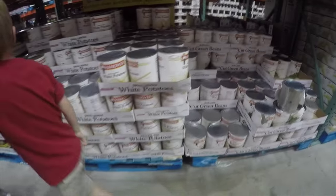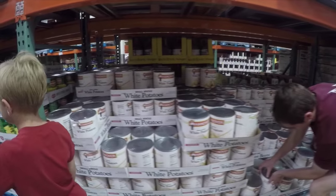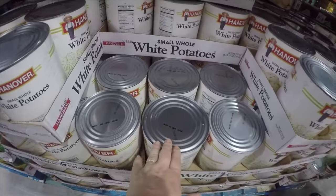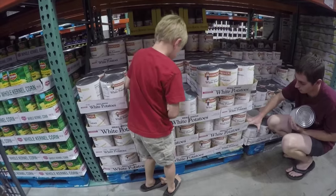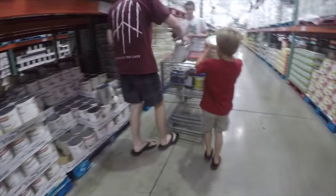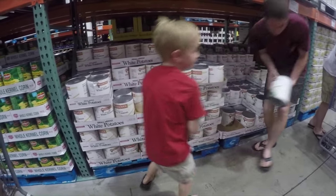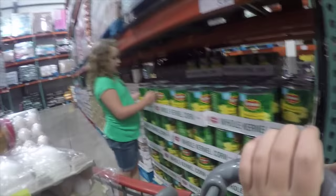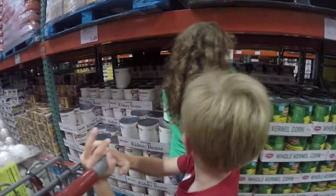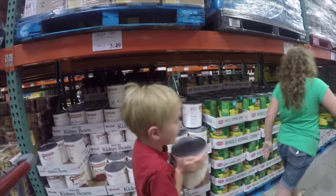Get three big things of green beans for me. And then Gabriel, see these things of whole potatoes? Get two of those, one at a time — put them in the cart. We'll see if you guys like them. And then Naomi, you get two things of the corn — we could use that for chili and some other things. And then Gabriel, you get two of these. Those are chili beans.